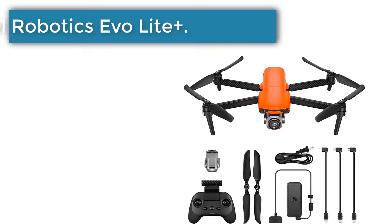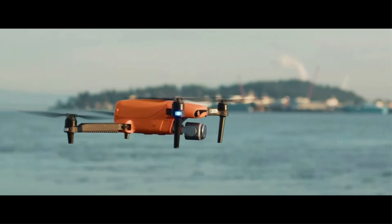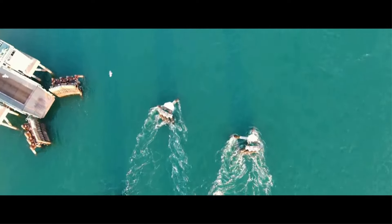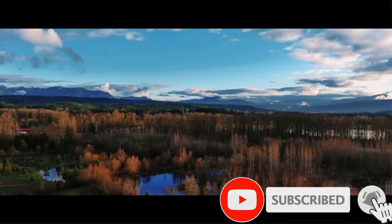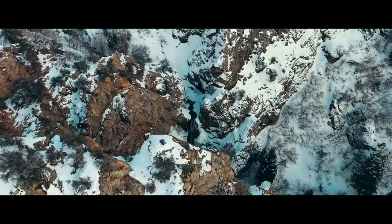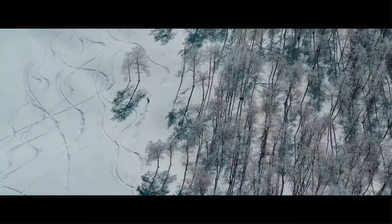Number 4: Autel Robotics Evo Light Plus. If you are avoiding the DJI brand due to security or human rights concerns, or if you want a 6K camera, we recommend the Autel Robotics Evo Light Plus. This drone can fly for up to 40 minutes with autonomous options similar to those of DJI drones. And unlike the DJI Fly app, the Autel Sky app is available for direct download from the Google Play Store. However, we still prefer DJI drones for their value and image quality.